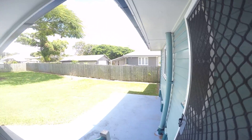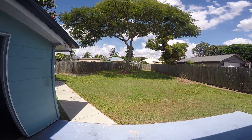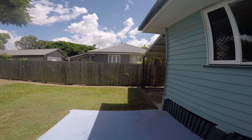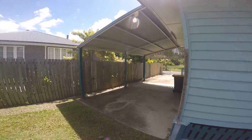Down a few steps out the back, we can look at the backyard. Fantastic size backyard with plenty of space for the whole family — kids' trampoline, maybe a shed. With access through the carport, it gives you plenty of options.